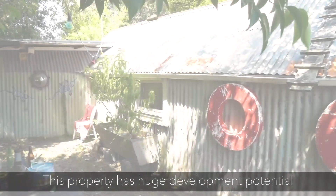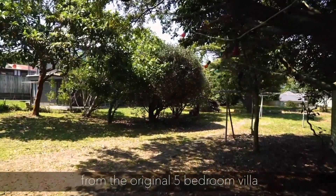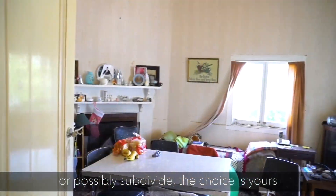This property has huge development potential. You could create your dream home from the original five bedroom villa or possibly subdivide. The choice is yours.